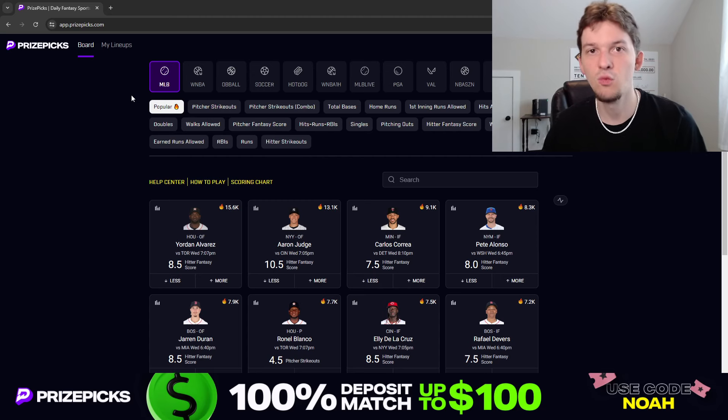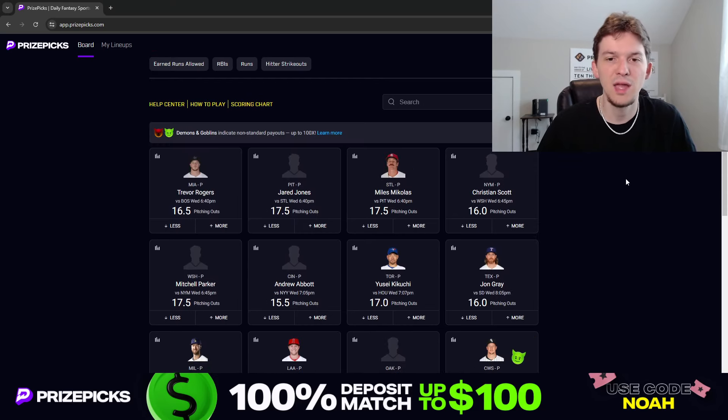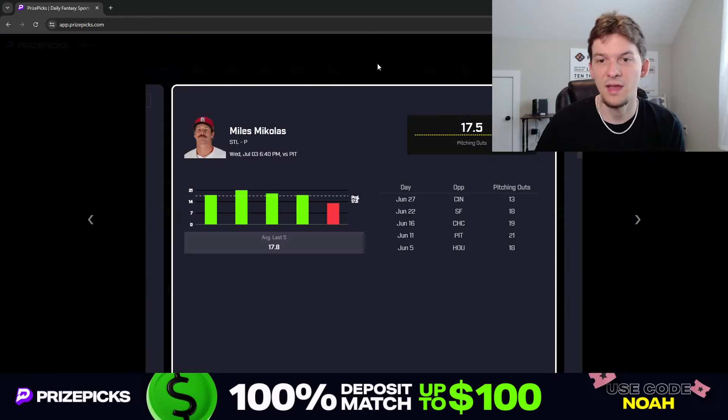We're going to run it back though for Wednesday's slate and find two plays, hopefully two winners. The first prop we're going to look at is a pitching outs prop, and the prop I'm liking here is Miles Michaelis more than 17.5 pitching outs. Let's talk through this prop and why I like it.